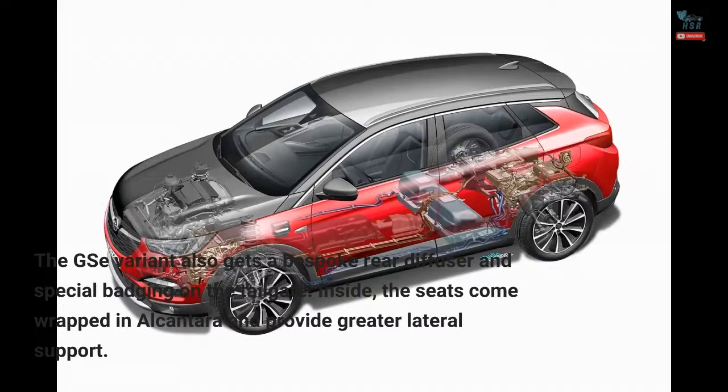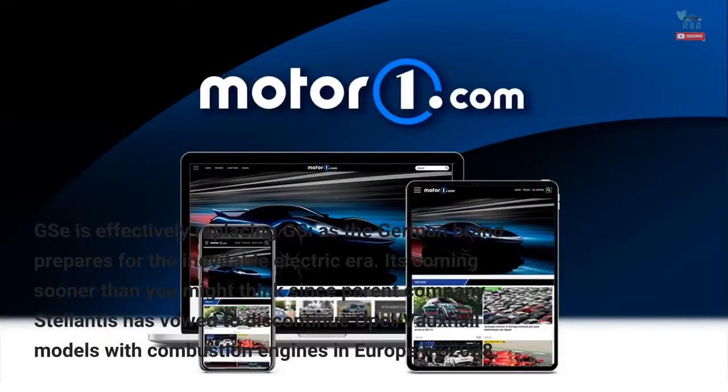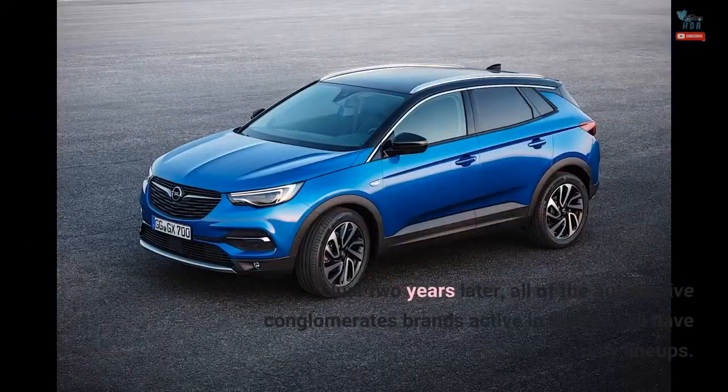Inside, the seats come wrapped in Alcantara and provide greater lateral support. GSE is effectively replacing GSI as the German brand prepares for the inevitable electric era. It's coming sooner than you might think, since parent company Stellantis has vowed to discontinue Opel and Vauxhall models with combustion engines in Europe by 2028. Just two years later, all of the automotive conglomerate's brands active in Europe will have EV-only lineups.